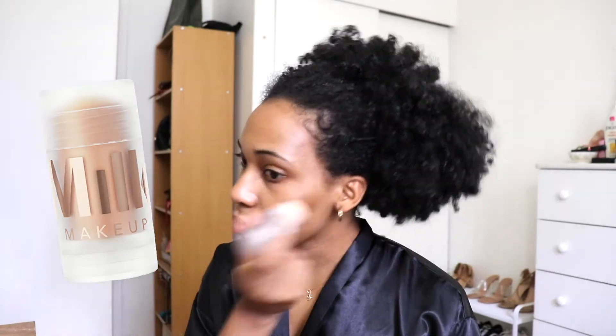Next I'm going in with the Milk Makeup Luminous Blur Stick, and I'm putting this underneath my eyes specifically. I love how thick this primer is — I feel like it really gives a nice base for my under eyes, which is why I really try to focus it under there.